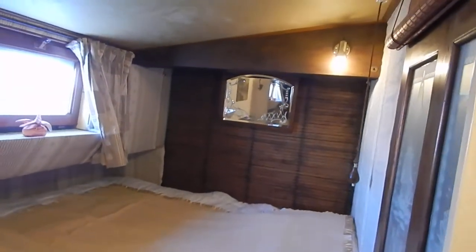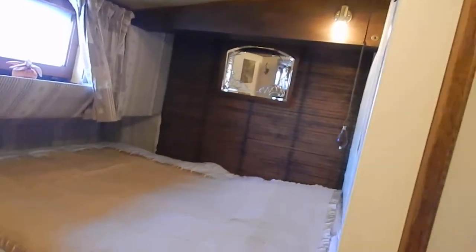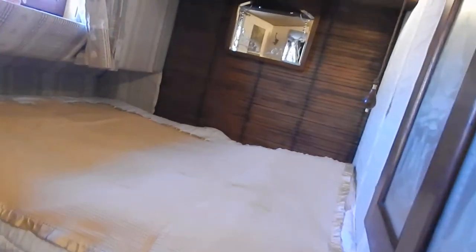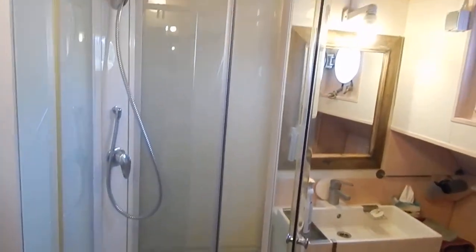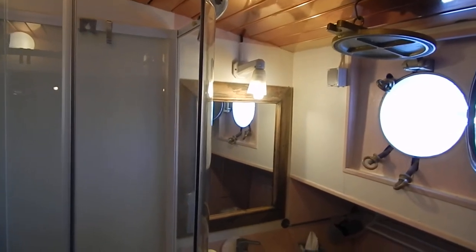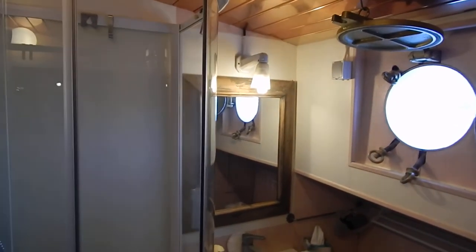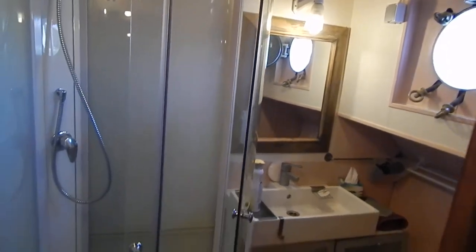Off to starboard — lots of light from both opening roof hatches and portholes. Full ensuite facilities. The bed here is 1 meter 50 by 2 meters.